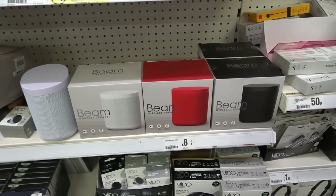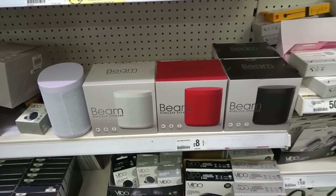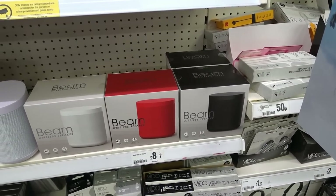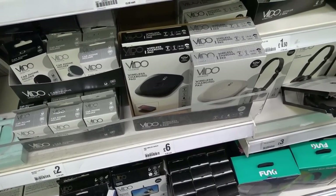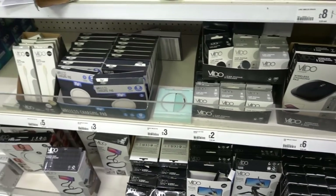Now in the tech section where they have these wireless speakers — let me know if you have bought one of these because I'm very intrigued. I wonder if they sound tinny or not, but you can get them in black, red and white and they are £8 each. They also have wireless charging pads in black and white for £6 and various other tech items.